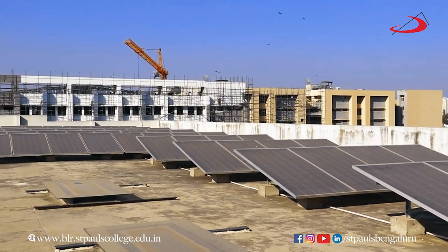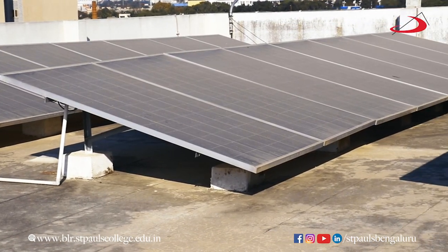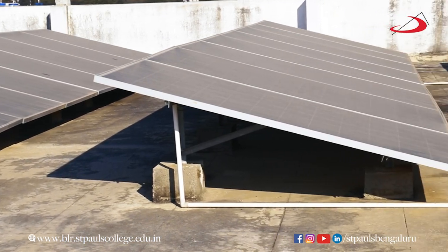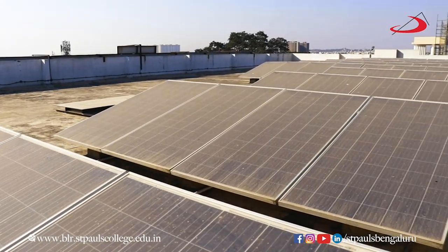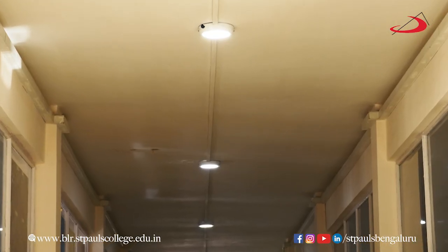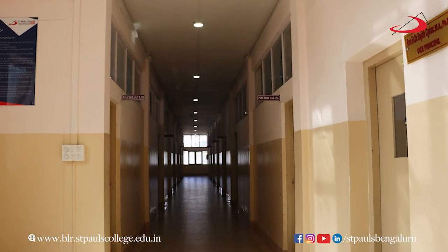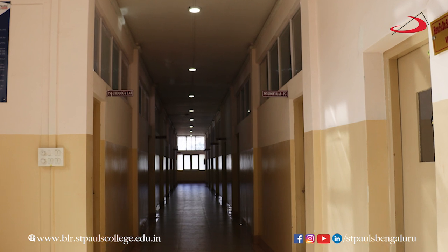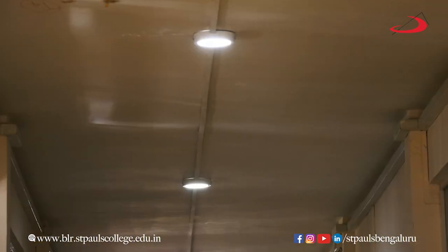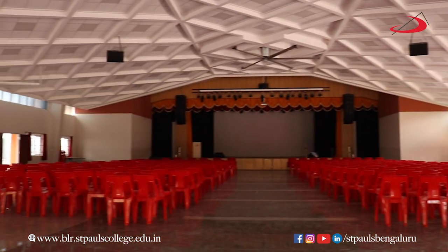Solar panels are a great source of renewable energy that can help reduce the carbon footprint of the college. Half of the energy to the college building is supplied from the solar panels installed. The energy is majorly channelized to the LED bulbs, which are an energy-efficient lighting option that can help reduce electricity consumption. Using natural lights in classrooms, library, corridors and the auditorium is another effective way of reducing electricity consumption during the day.